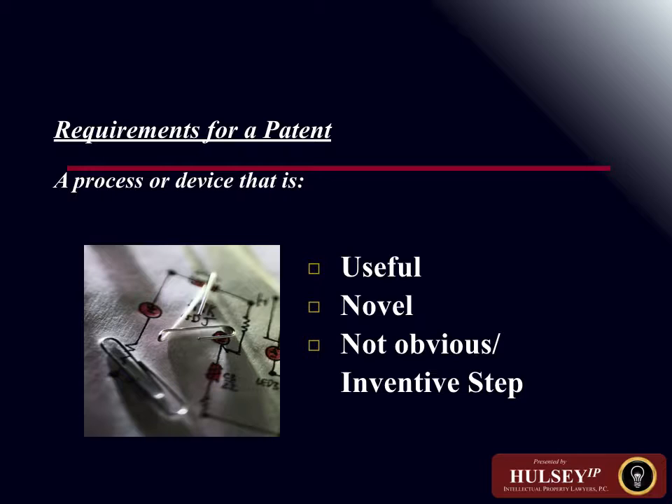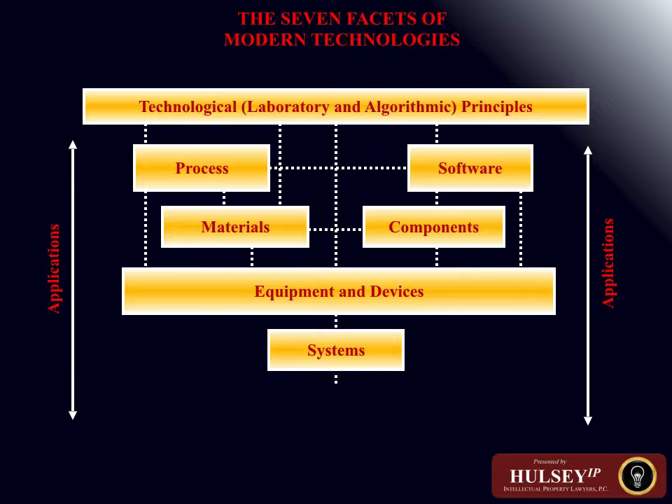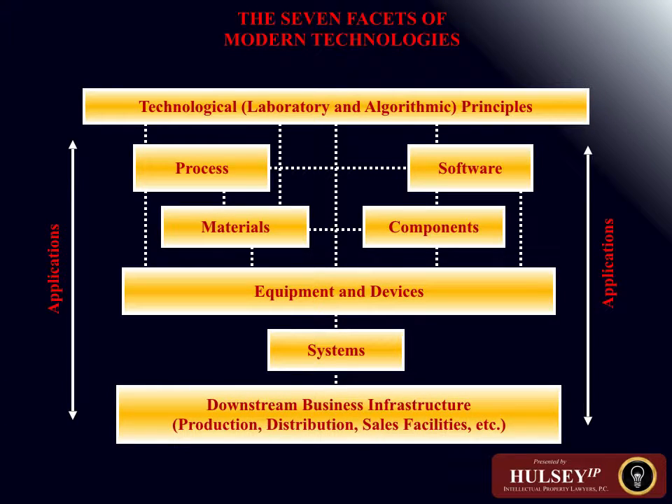So what is a trade secret? A trade secret constitutes something that is not generally known, something that gives value to the owner, and for which there are reasonable efforts to maintain its secrecy. For example, a customer list — which may not be a process or any type of compound — can be viewed as a trade secret if it's not generally known who your customers are, that list gives the company a competitive advantage, and the company keeps that information separately and securely.